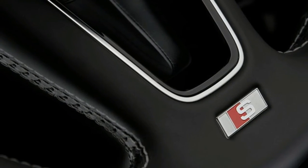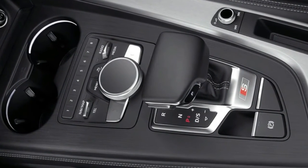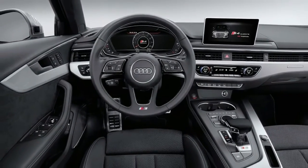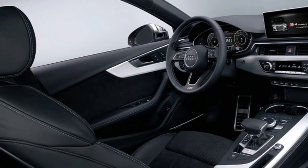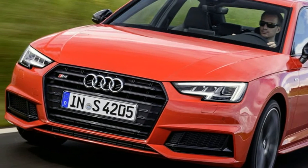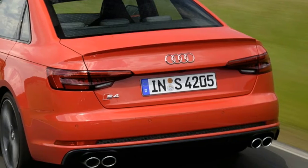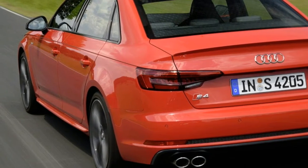The S4 trumps all but the C43 on power — the 9-speed Benz has 362 horsepower. While it ties the Ghibli for torque, it again trails the Benz by 15 pound-feet, though its torque peak hits far earlier; the Benz waits until 2,000 rpm. Still, the S4 ties the Benz for the 0-62 mph sprint and comfortably has the measure of the others, with the BMW and Jaguar both doing it in 5.1 seconds.